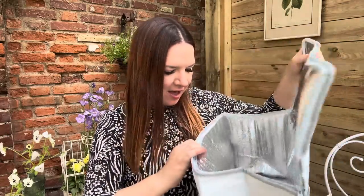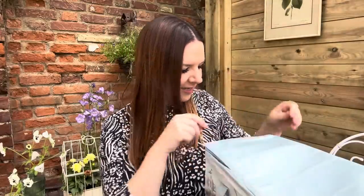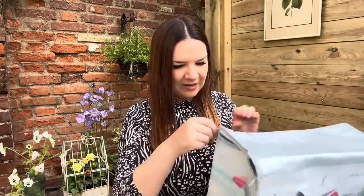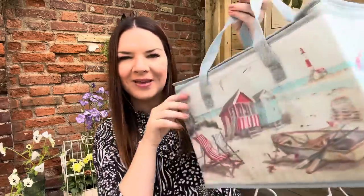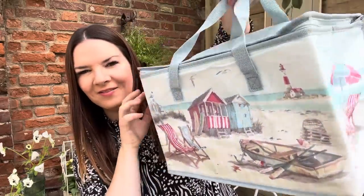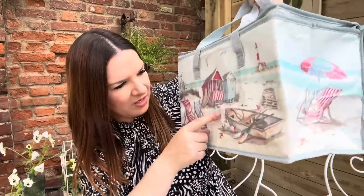I wouldn't put really heavy things in it — just sandwiches, a little day out, some fruit. It's silvery on the inside so it's insulated. I really like the design — it's got a nice little beach scene on here, a bit like Wells beach with the beach huts in North Norfolk. I really want to go there. Two pounds for that.